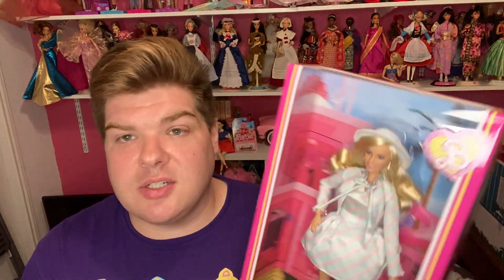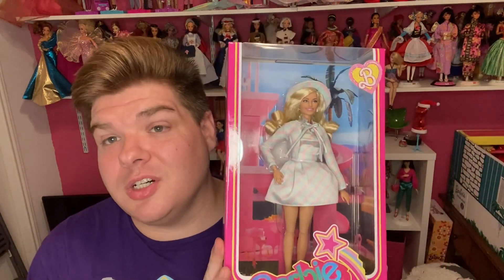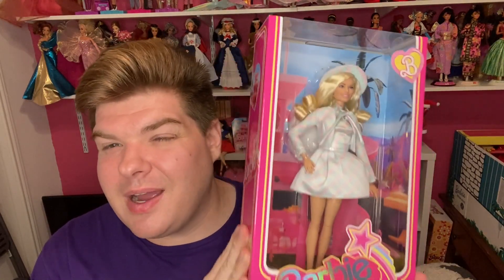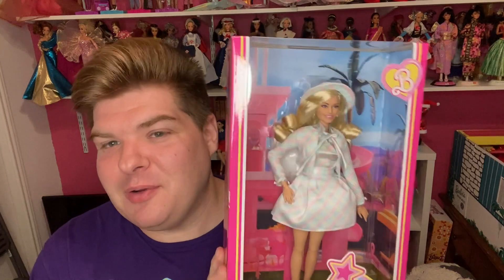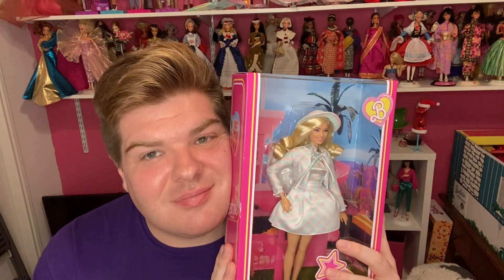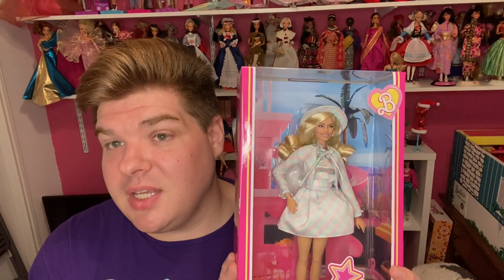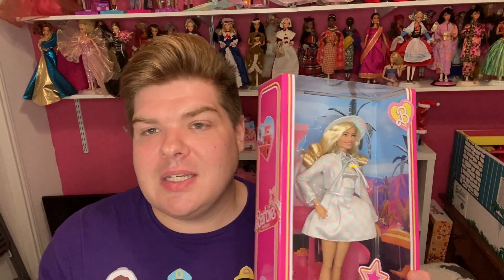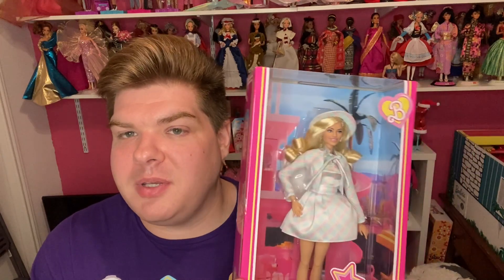She does come with a stand and probably a certificate of authenticity because she is considered more of a collector doll. So if you don't have her, she's probably sold out — good luck on eBay finding her at a decent price. But if you already have her, you know how fantastic and beautiful she is. I love this movie, I love Barbie, I'm so happy to have her. I'm happy to have the Corvette and I will be doing reviews on Mojo Dojo Ken and Weird Barbie. Those will be de-boxing videos because I bought two, so I get to keep one in the box and take one out.